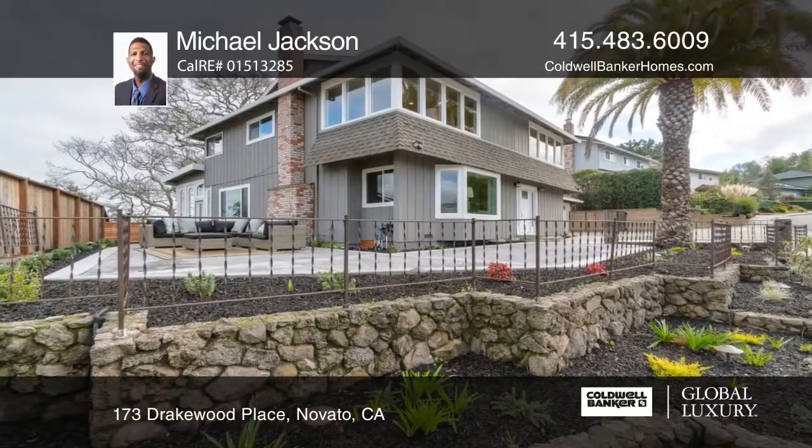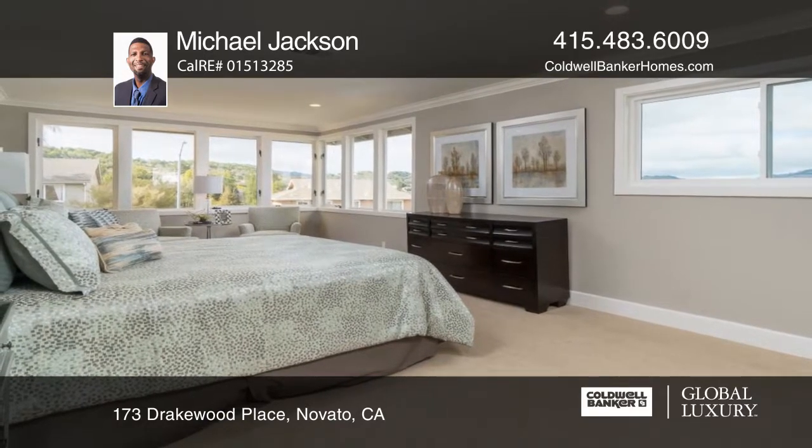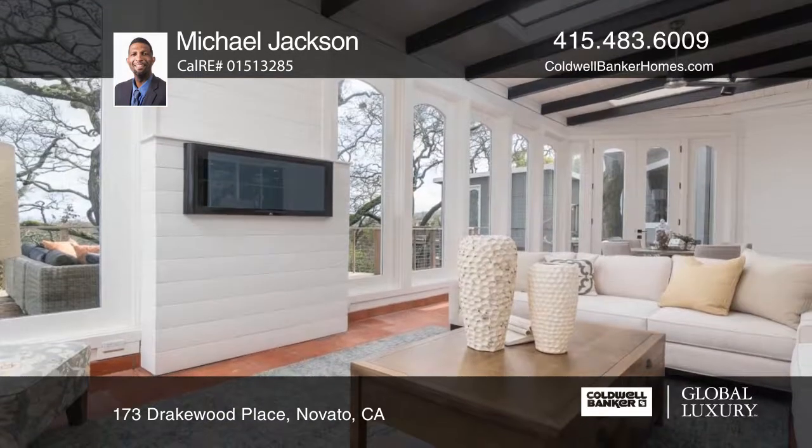This stunningly remodeled home has four bedrooms and three and one half baths. The home overlooks a magical landscape with gorgeous views of Mount Burdell and the bay.